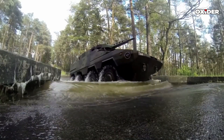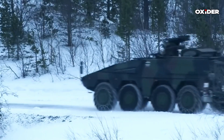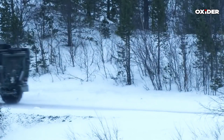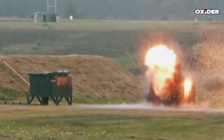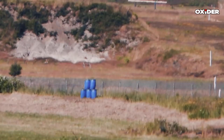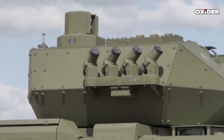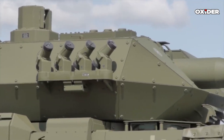The German Unified Forces, Bundeswehr, has received the initial Boxer Skyranger 30, a cannon-based air defense vehicle, from Rheinmetall for verification purposes. This delivery, which occurred at the end of January 2025, was on schedule. The system is designed to enhance Germany's defense against aerial threats such as drone swarms and cruise missiles.